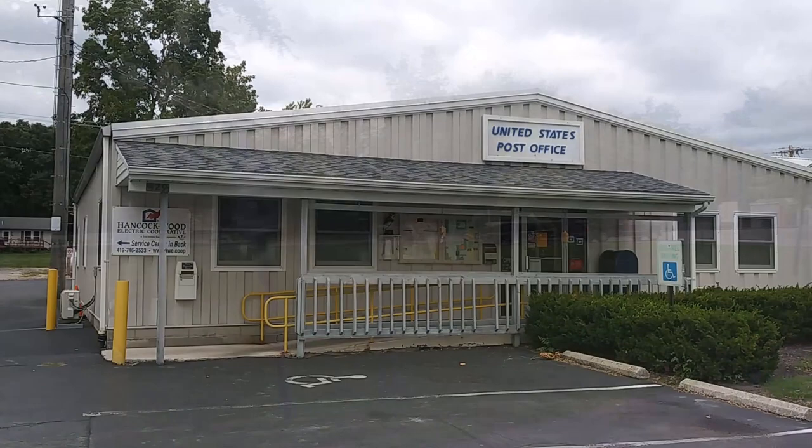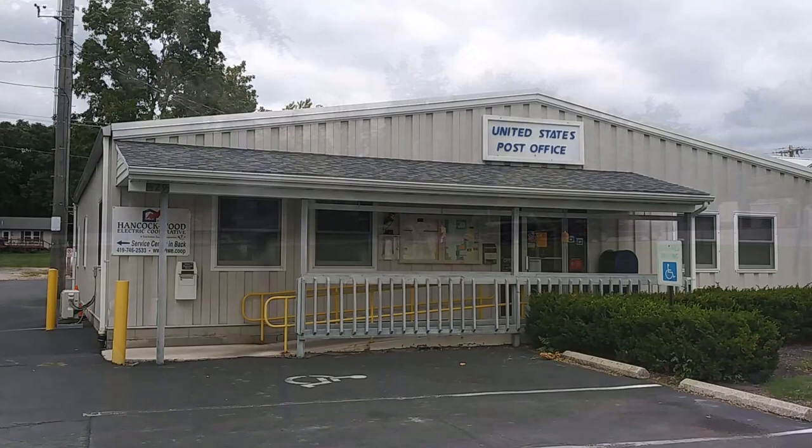Hey look, Kelly's Island even has a post office. How awesome is that?